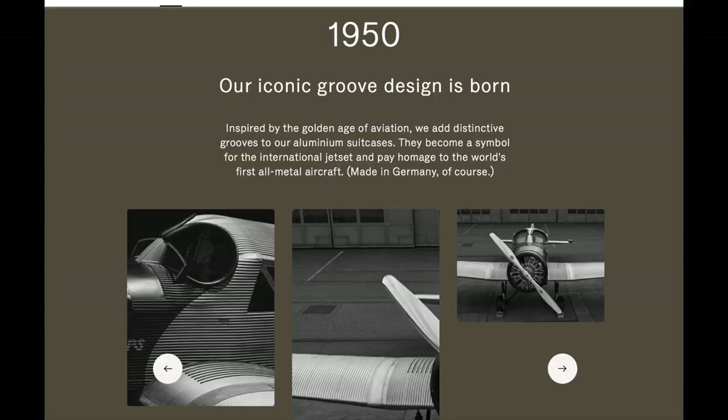The wheels on this suitcase are absolutely amazing — by far the best I've ever had. You can just gently push it when it's packed full and it glides so easily. I've taken this to Europe, Asia, the States, Canada — up and down stairs, over rocks, cobblestone, every type of flooring imaginable including carpet — and it glides beautifully. This company has been around since 1898 and is really well known for the classic vertical lines. To me this suitcase looks timeless and very classic — it just reminds me of an airplane.